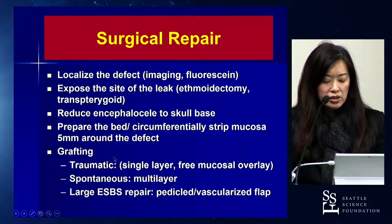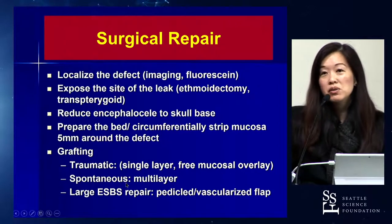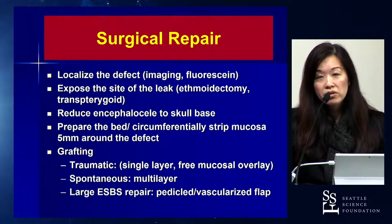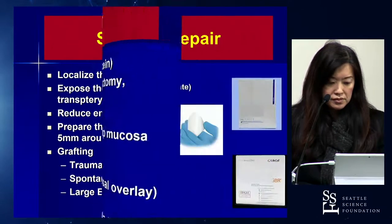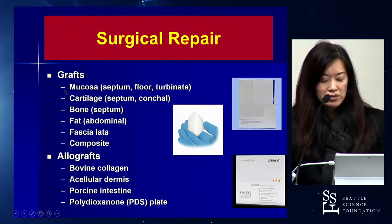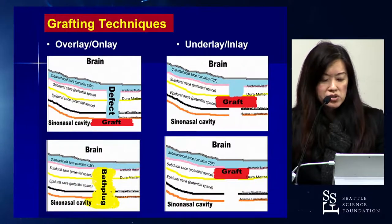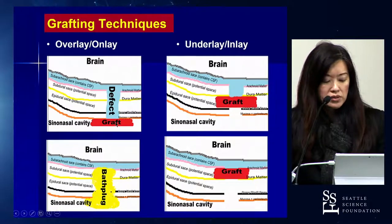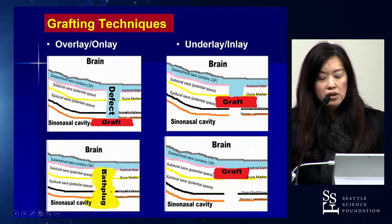For traumatic or iatrogenic leaks, a single-layer free mucosal overlay graft is typically sufficient. For spontaneous leaks, we do a multi-layer repair — an underlay in the intracranial cavity followed by an overlay. For larger skull base defects, transition to a vascularized flap. We have a plethora of grafting materials available, both native tissue and allografts. The overlay or onlay graft sits within the sinonasal cavity; the underlay or inlay goes into the epidural or subdural space; the bath plug technique with fat grafts traverses from the sinonasal cavity to the subdural space.